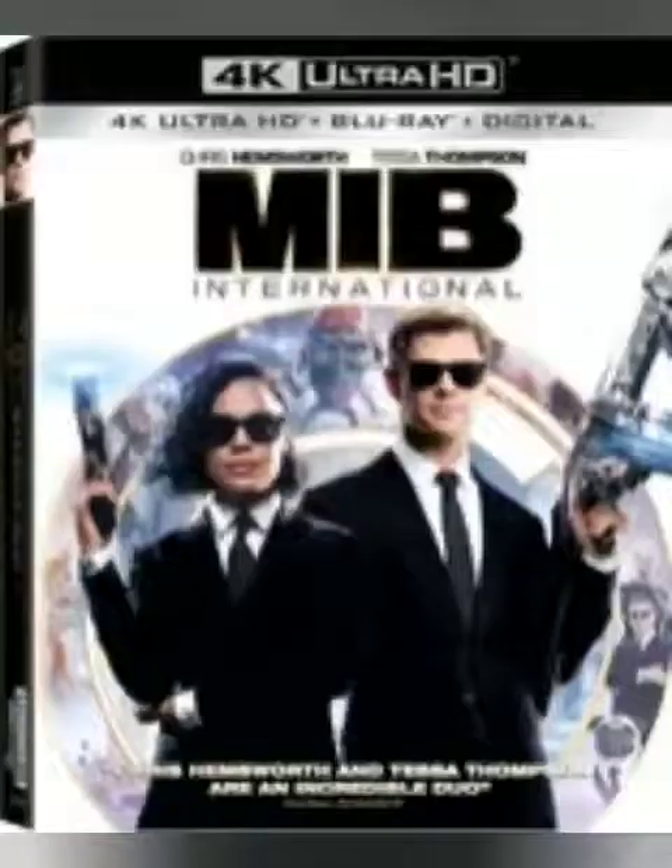Now personally, I have not seen most of these films, so you guys let me know in the comment section — do you feel like this collection is worth that price tag?